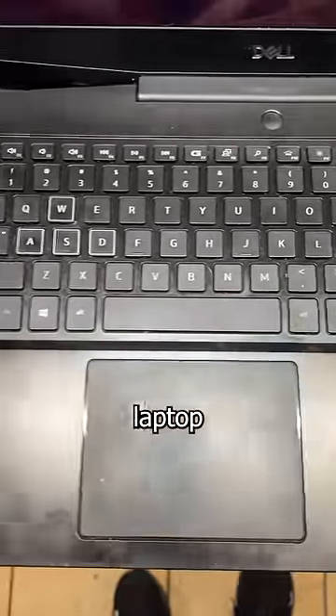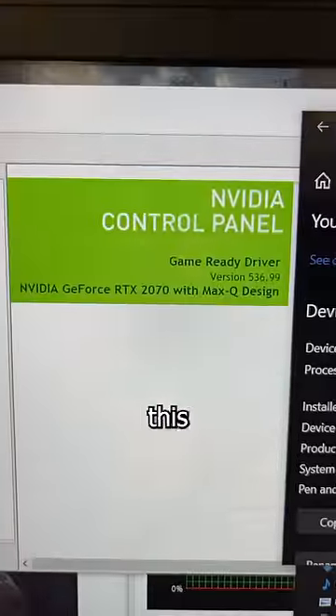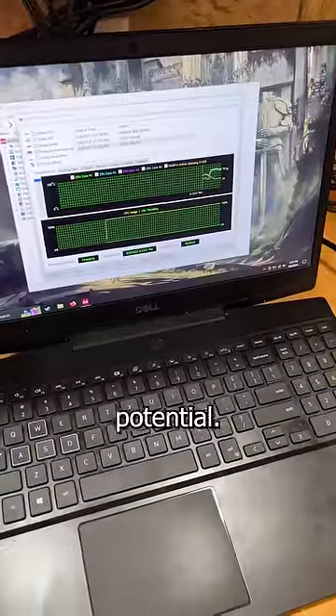This Dell G5 is suffering from gaming laptop syndrome. Symptoms which include clogged vents and a poor cooling system. Now, this laptop has some decent specs, and like my father tells me all the time, it's sad seeing so much wasted potential.